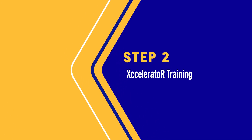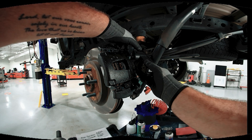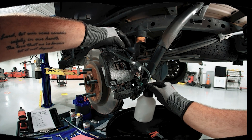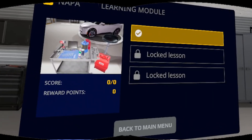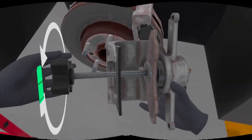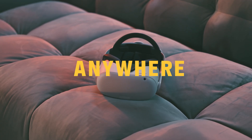Step 2: Accelerator Training. Next, learners enter fully immersive lessons — first-person video of real repairs in real shops, paired with simulated digital exercises and tests. They see exactly what an experienced tech sees, and practice each procedure before ever touching a customer's vehicle. Techs learn anytime, anywhere, at their own pace.